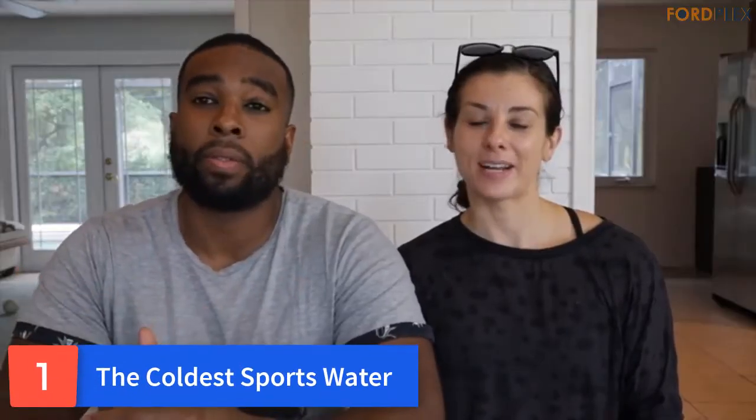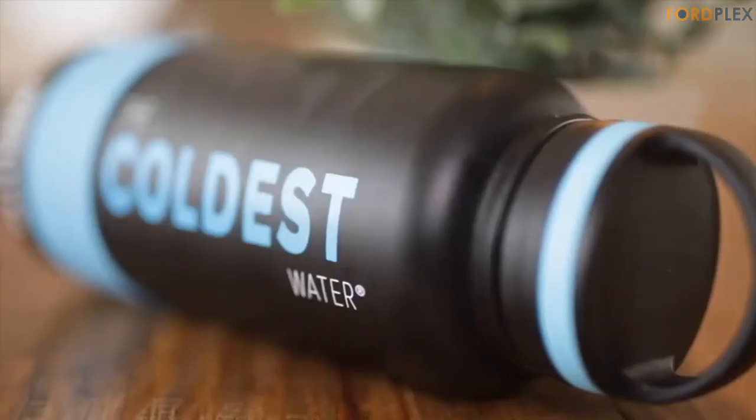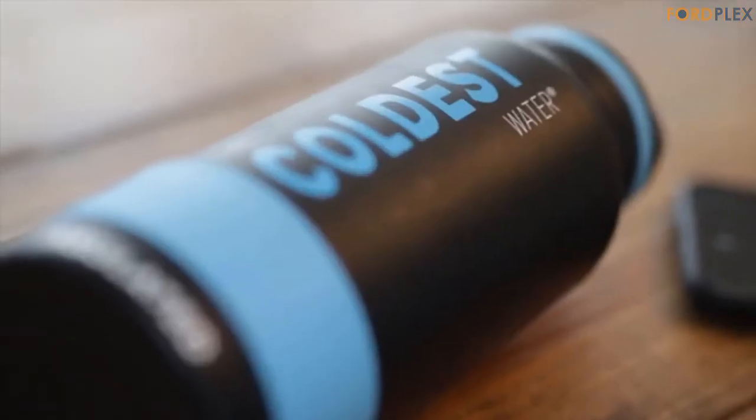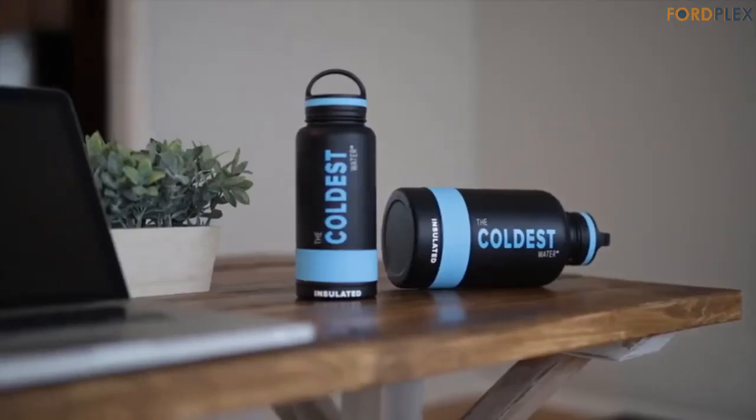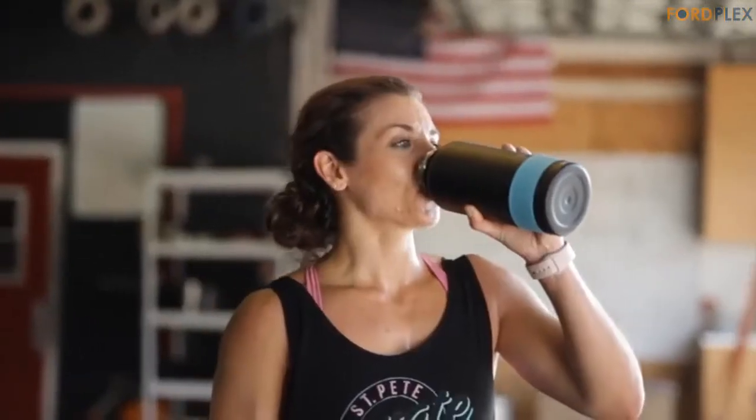Number 1: The Coldest Sports Water. The Coldest Water Bottle — seriously cold up to 36 hours or more. Built with true stainless steel, double wall, vacuum-sealed insulated flip-top lid 2.0. True stainless steel means no mess around your work areas. Built for athletes and high performers — outdoors, cyclists, runners, hiking, camping, soccer, baseball, basketball, office, and outdoor use.